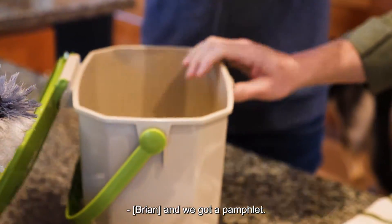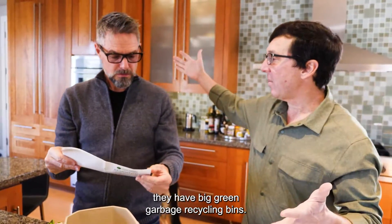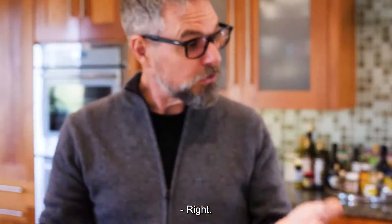They've got a pamphlet. Outside they have big green garbage recycling bins. You don't want to put your yard waste in the regular bin — this composting material just goes right in with your yard waste.